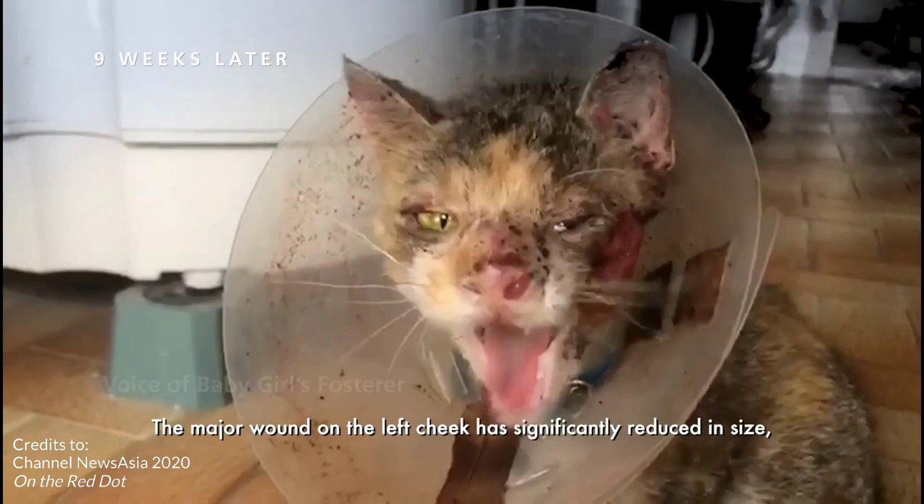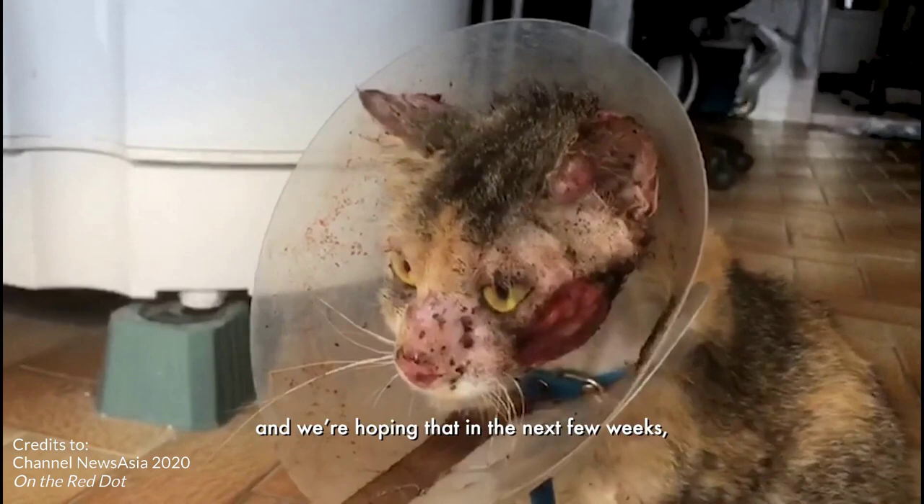Baby Girl's major wound on the left cheek had significantly reduced in size, and we hoped that in the next few weeks it would reduce even more and eventually disappear. Let's dive in deeper into what actually happened. Baby Girl came in with a wound at the side of the face, and we started on antibiotics to treat what we thought was a bacterial infection.